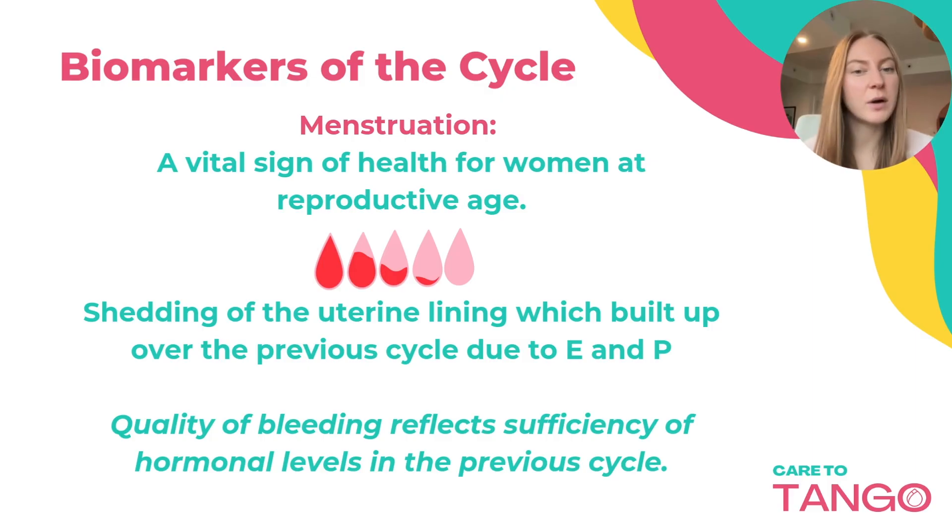Menstruation is our first biomarker, and it is a vital sign of health for women at reproductive age. It is the shedding of the uterine lining, which built up over the previous cycle due to the influence of estrogen and progesterone.